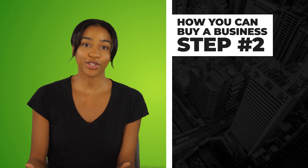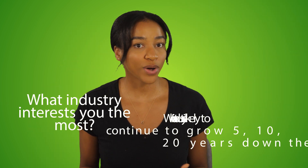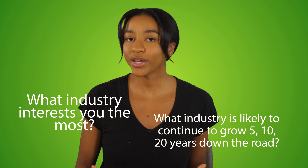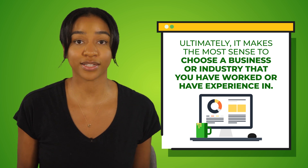With that said, the next step you need to figure out is what type of business you want to buy. What industry interests you the most? What industry is likely to continue to grow five, ten, twenty years from now? These are just a few questions you should ask yourself. Ultimately, it makes the most sense to choose a business or industry that you have worked in or have experience in.